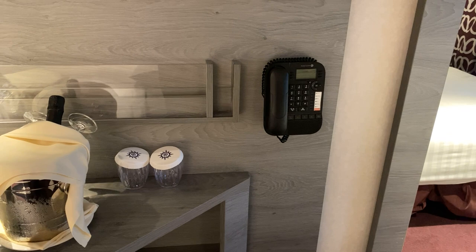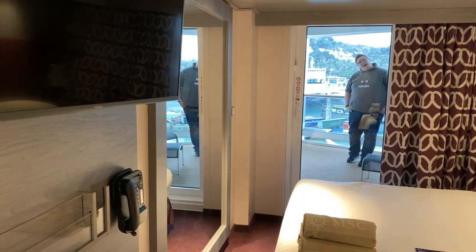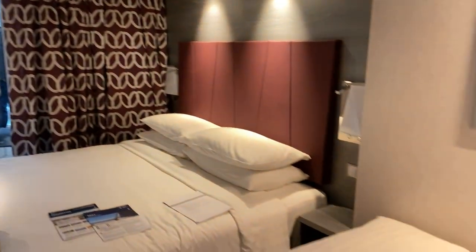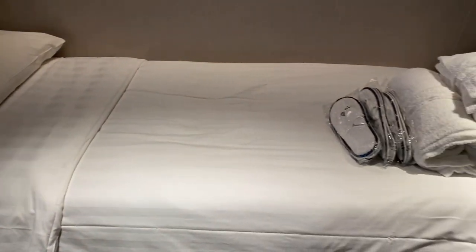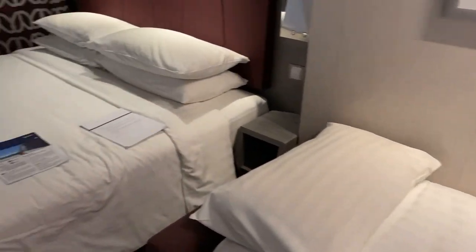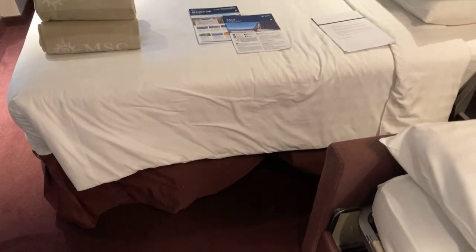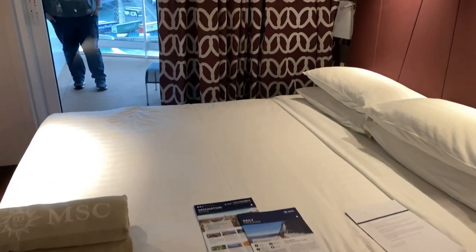The phone is on the wall — I find it's in a different configuration in every cabin. There's a nice big TV, and it swivels, which means we can watch it from Josh's bed or from our own bed. The sofa has been converted into Josh's bed — he likes it, it's quite comfortable. Our main bed is sort of a king size and very comfortable; we never have a problem with MSC beds.